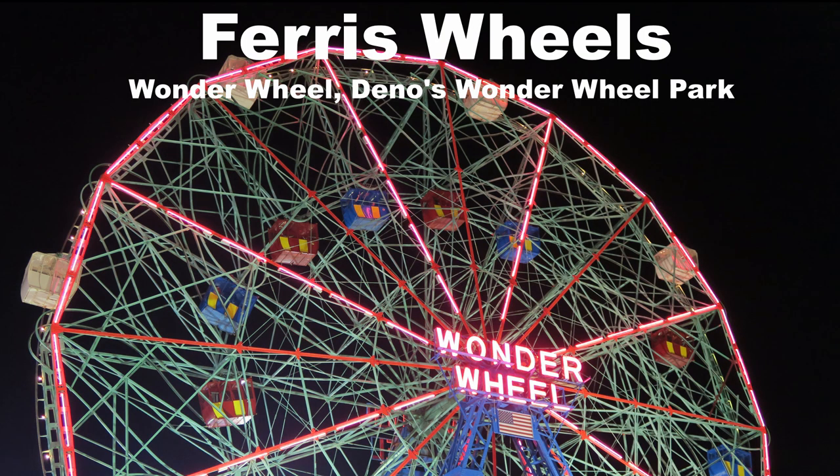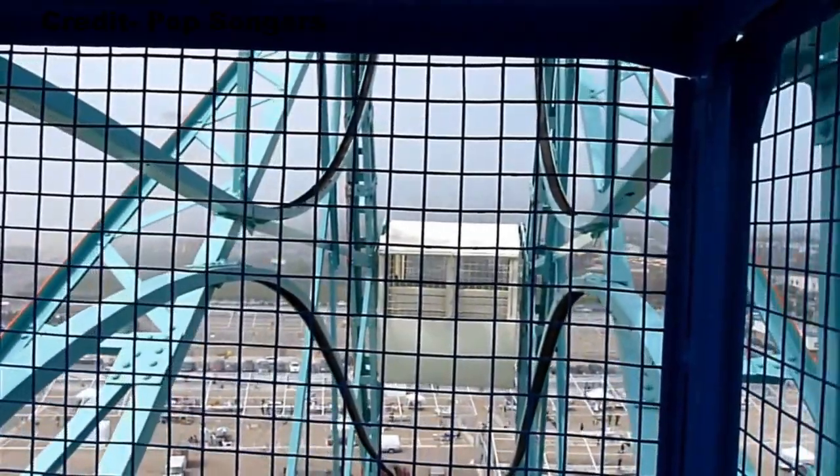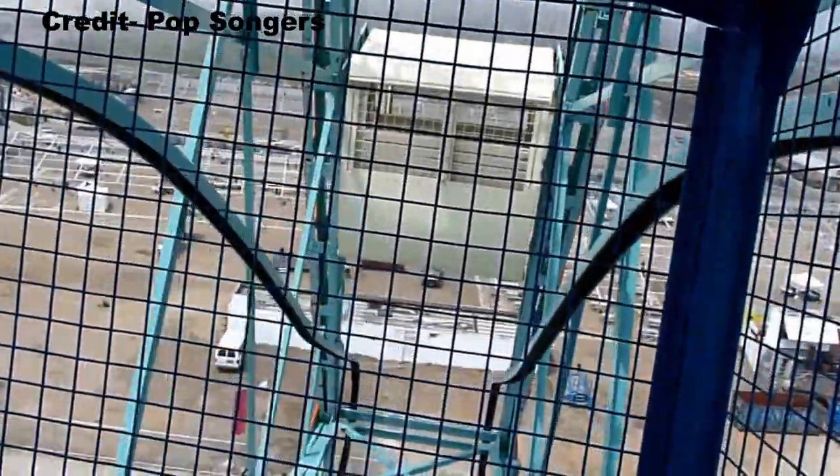My favorite Ferris wheel is the Wonder Wheel at Dino's Wonder Wheel Park. Not only does the ride give an amazing view of Coney Island and the beach, but you have those famous rocking cars that are an added thrill.